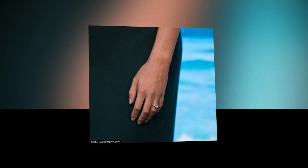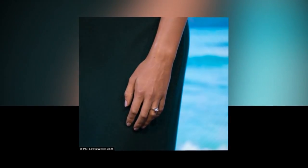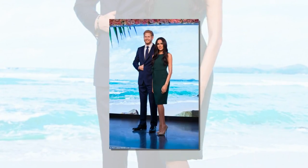Meghan's waxwork is dressed in an elegant green dress, an exact copy of the £437 designer dress worn when she and Prince Harry announced their engagement last November. The bride-to-be is on display standing next to a beaming wax Prince Harry.